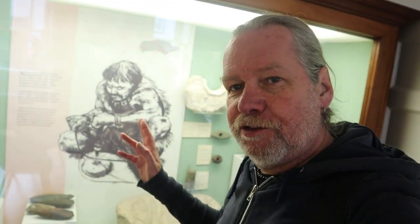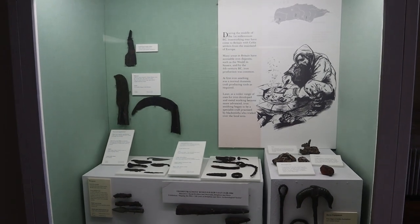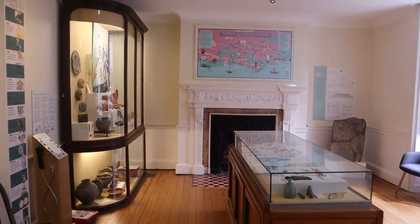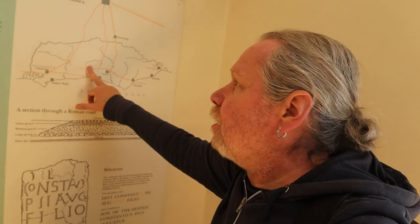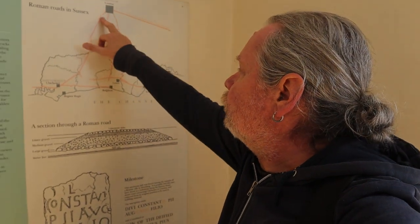Going right back to Neolithic times, probably Mesolithic times - really early settlement around here. There are the Roman roads - obviously Stane Street, one near me, and this one goes right down to Lewes, from London to Lewes. My one goes down to Chichester, along bits of the A29.